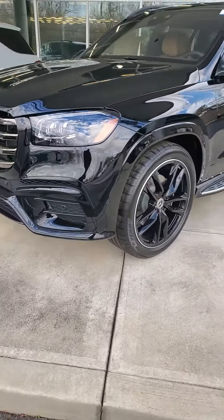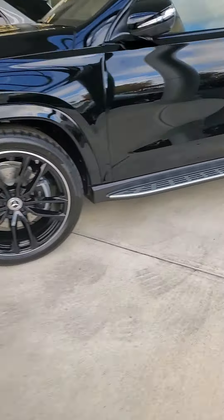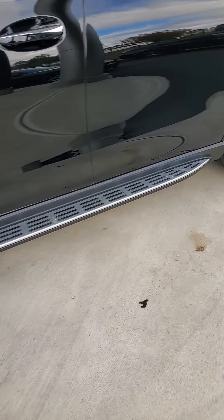As we make our way around the vehicle, you will see it does have the black wheels. The vehicle is also equipped with a running board.